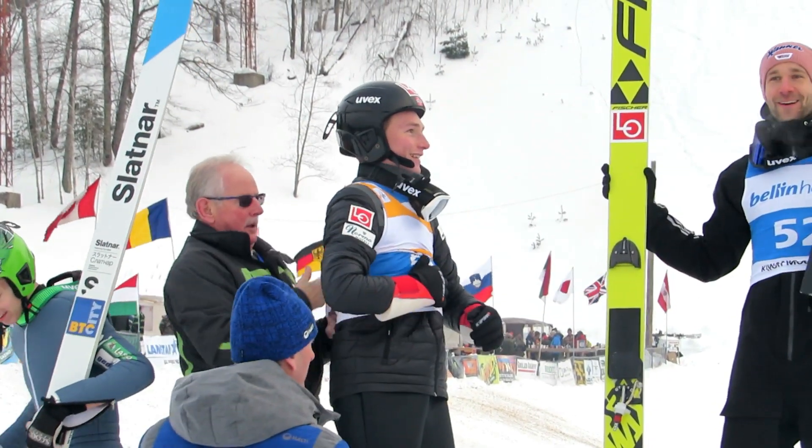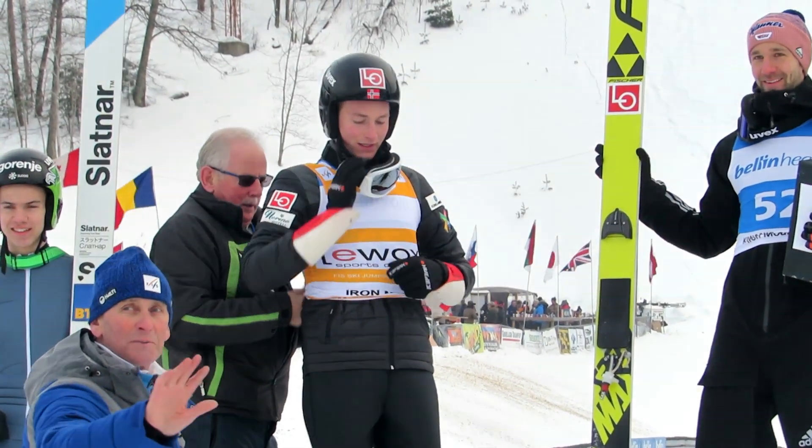Thanks everybody for joining me today at the Pine Mountain Ski Jump in Iron Mountain, Michigan for the FIS Continental Cup. I hope you have a chance someday to come out here and watch this for yourself. If you're in the area on Sunday, come on out — it's going to be an awesome day for ski jumping, meeting friends, hanging out, having a barbecue. I'm coming back tomorrow. Make sure you give me that thumbs up, hit subscribe, hit share, and leave a comment below about what you thought about the Pine Mountain Ski Jumps!